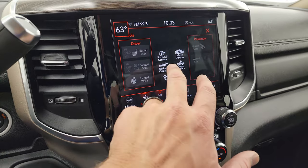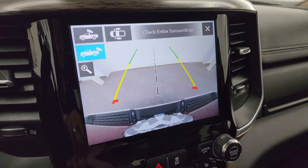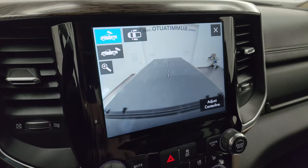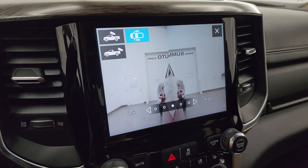I'll turn the ignition on so you can check out these cameras because they are pretty sweet. You get the backup camera — you can zoom in on your receiver hitch — and they've made these cameras all crystal clear in HD. You can check out your cargo cam and the side view cameras.